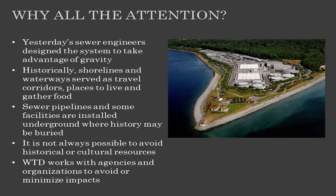So why do we care about this? The existing sewer system was designed to take advantage of gravity — water flows downhill, closest to the water bodies that we know and love today. Historically, the shorelines and waterways served as high travel areas for local peoples, places to live and gather food. And when we build a new project, we're going to be digging, excavating, and possibly uncovering a lot of the artifacts that are buried in the ground.